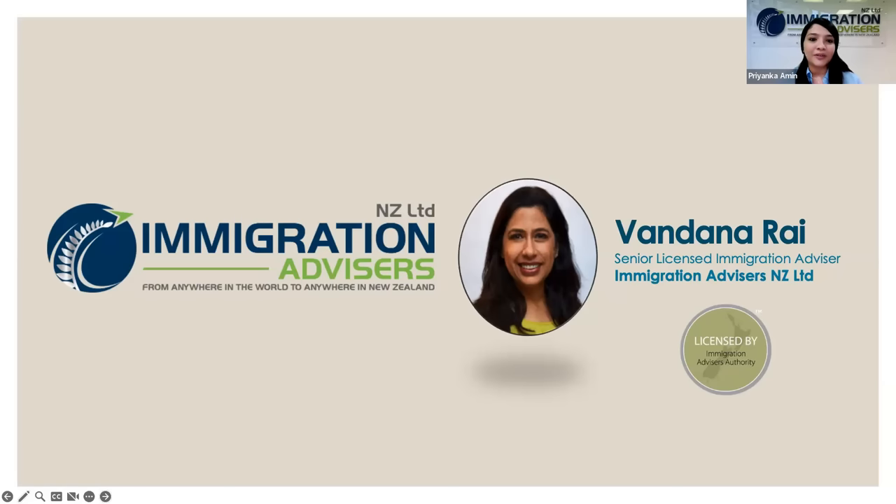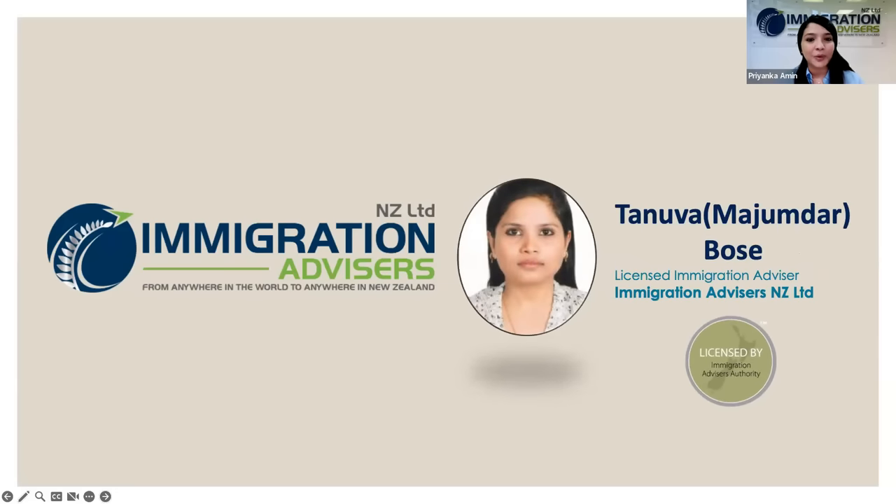Vandana is currently a member of the board of the New Zealand Association of Migration and Investment, and was a member of the Immigration Advisors Authority referral group for 2016. Joining her is Tanuwa Mazumdar Bose, another licensed immigration advisor who has worked in New Zealand immigration for 24 years, including 21 years as an immigration manager with Immigration New Zealand — one of the few people who has worked on both sides of the immigration spectrum.